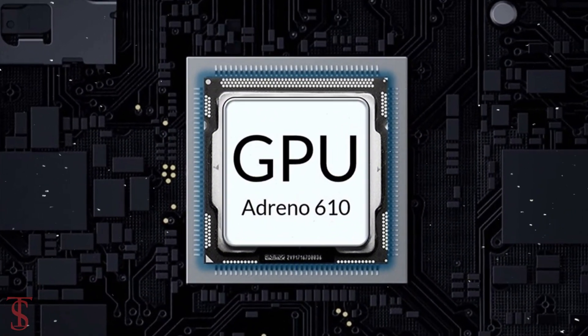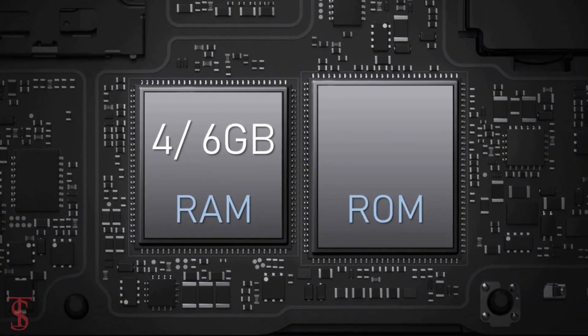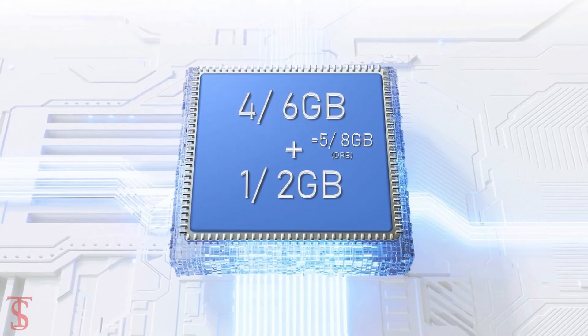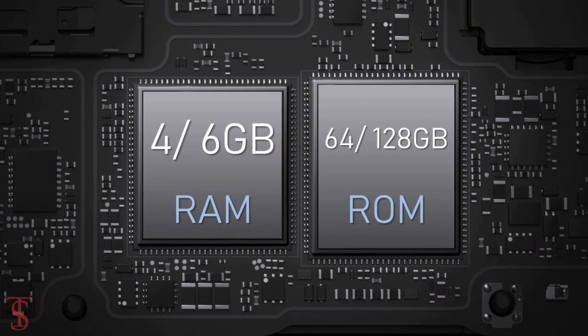Under the hood, the phone is powered by the Qualcomm Snapdragon 680 chipset coupled with the Adreno 610 GPU. In terms of storage, the smartphone packs 4GB or 6GB of RAM that can be extended up to 2GB by using internal storage, and it has 64GB or 128GB of onboard storage.